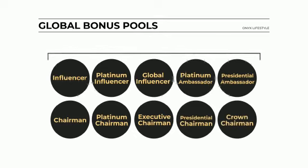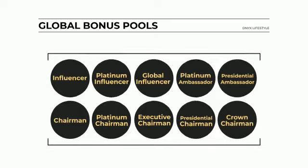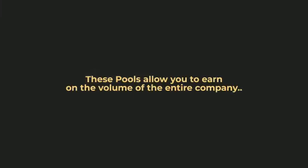From pool 1 through 5, you will earn only the highest pool you qualify for in any given month. From pool 6 through 10, you will earn and maintain a share in each pool as you progress. These pools allow you to earn on the volume of the entire company.